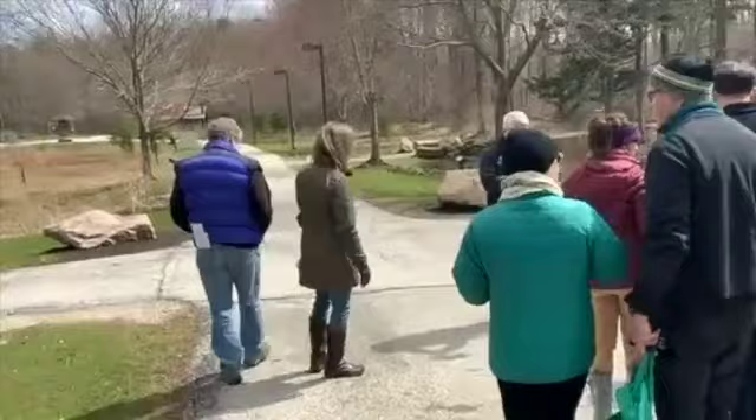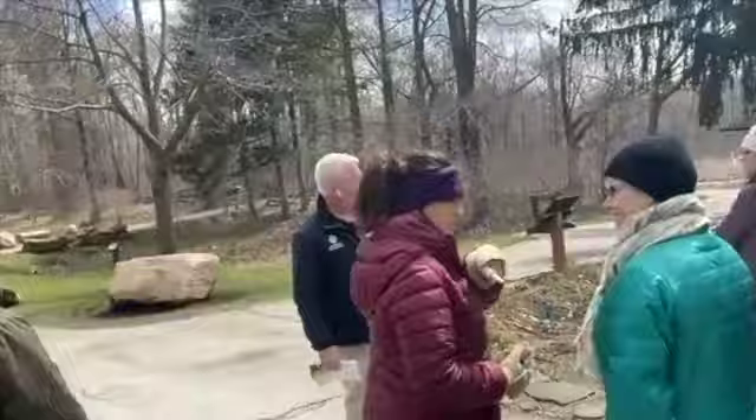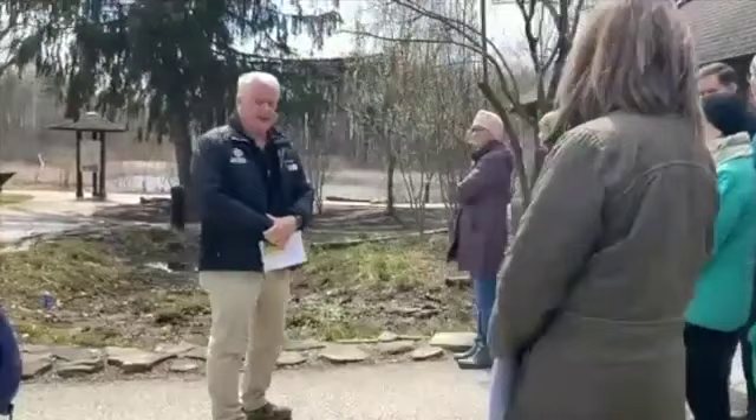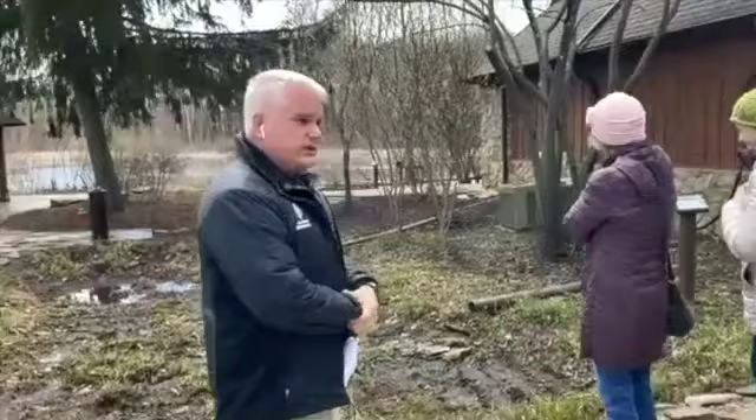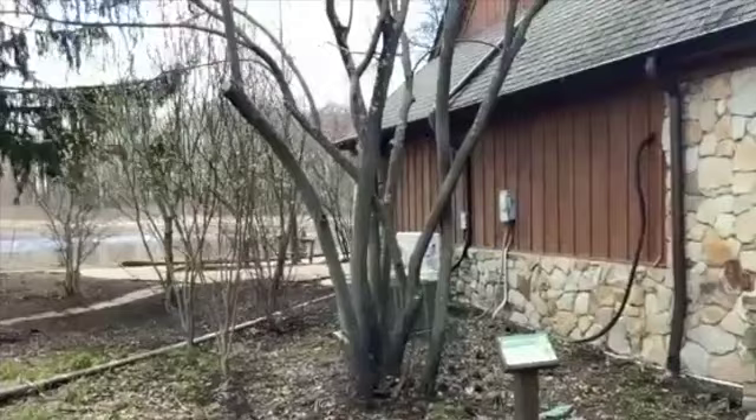If I were to recommend one native shrub — or small tree, depending on how you want to classify it — for your garden if you want to attract birds, it's this one right here: serviceberry. There are different varieties of serviceberry, and you can find them usually pretty readily at garden centers. It's a beautiful tree in pretty much all seasons. In the springtime, you're going to get these small, beautiful white flowers that cover the tree.